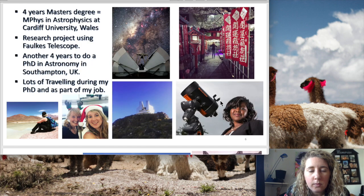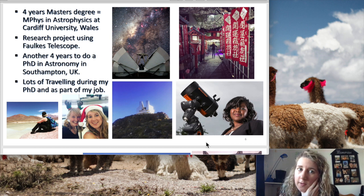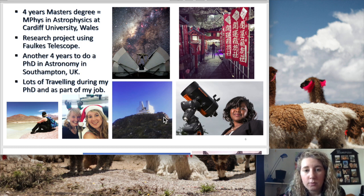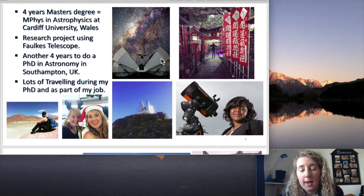When I decided I wanted to do astrophysics, I did a four-year master's at Cardiff University, where I was lucky enough to do some research with the Fawkes Telescope. The one in this picture is in Hawaii — I wasn't unfortunately able to go to Hawaii, but I was still able to control the telescope online. You can still do this yourself — you can sign up for a free account and take images with this massive telescope using the internet.